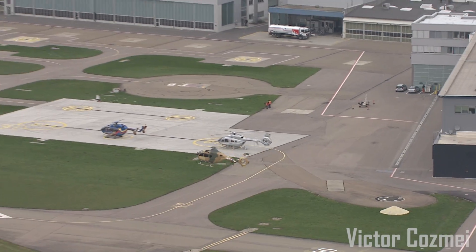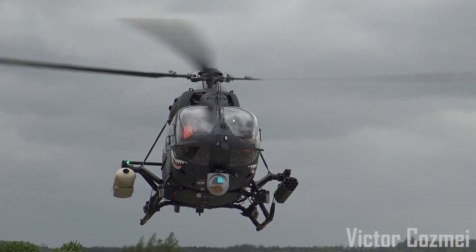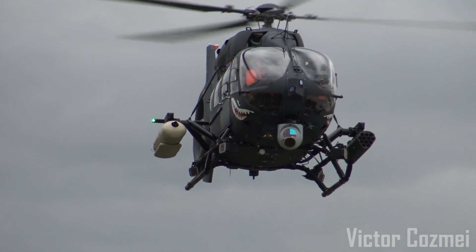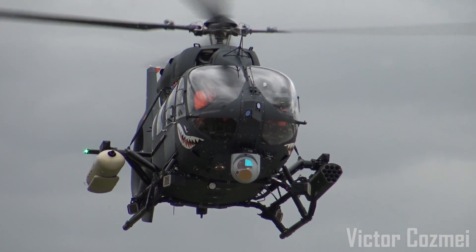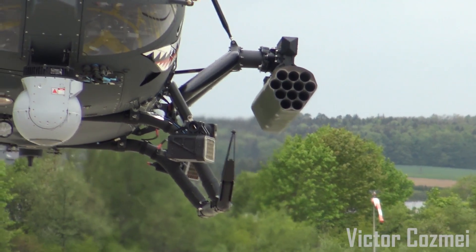We are here today in Donauwörth in the Airbus Helicopter factory. We are proposing the H-145M as a multi-role aircraft, especially with the attack capability, bringing not only the weapon integration but also the full connectivity and military net-centric warfare capability on the aircraft, using the communication system and the battlefield management system which is installed and integrated in this aircraft.